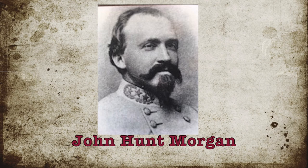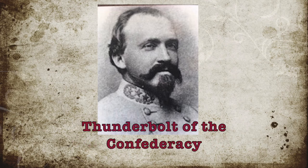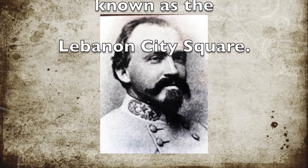Brigadier General John Hunt Morgan is in the center photograph. He was nicknamed the Thunderbolt of the Confederacy. Hunt led many raids, which meant he destroyed anything he could find in an effort to stop supplies from making their way to the Union soldiers. One night, Hunt and his men camped on what is now the Lebanon City Square.